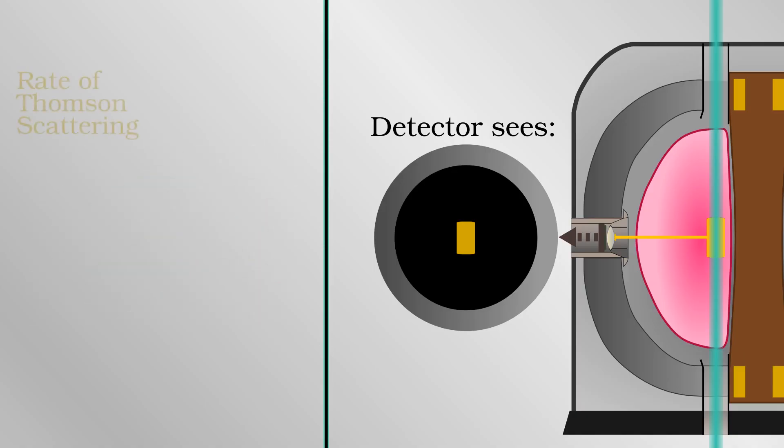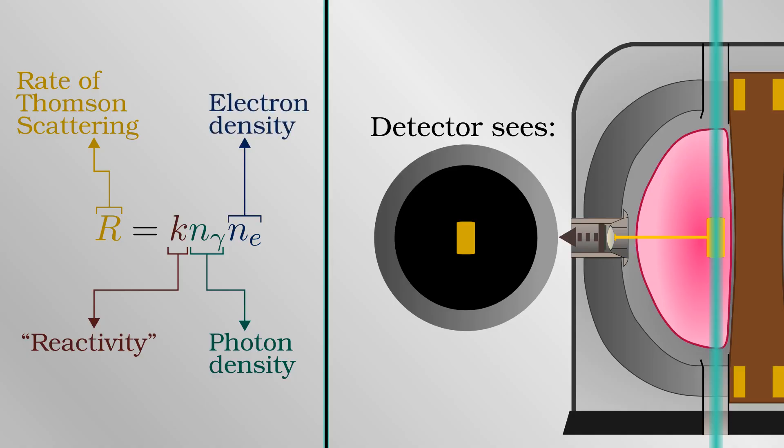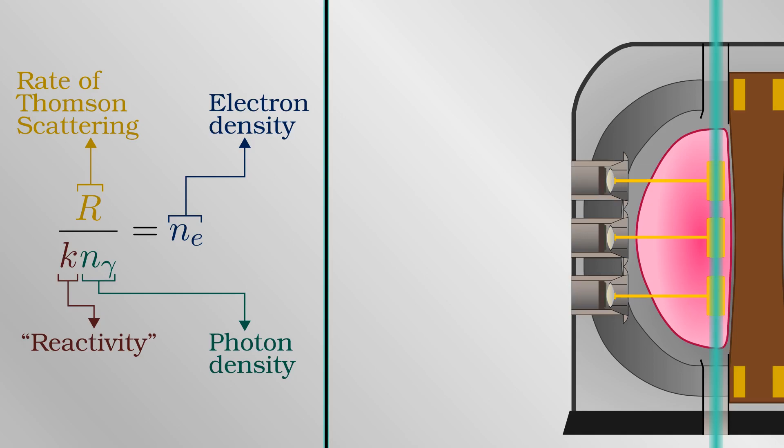Important information can then be gleaned by measuring how much light is scattered. The calculation here is similar to finding the rate of fusion reactions. Thomson scattering is a quantum mechanical process and the probability of a single photon interacting with a single electron is fixed by physical constants. But for many photons, the rate at which they are scattered increases in proportion with how many of them there are — two photons are twice as likely to be scattered as one, three photons three times more likely, and so on. It's the same story with increasing numbers of electrons. Knowing the intensity of the laser going in, measuring the intensity of the scatter coming out of the plasma, and applying a calibration factor, the number of electrons can be calculated. Therefore the density of electrons at a particular point in the plasma can be measured in real time. With multiple lines of sight, it is even possible to measure the electron density all along the laser beam and build up a comprehensive profile of the entire plasma.